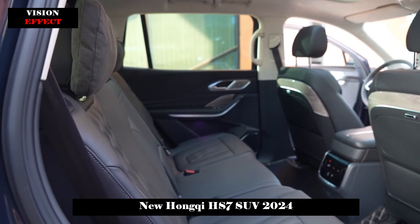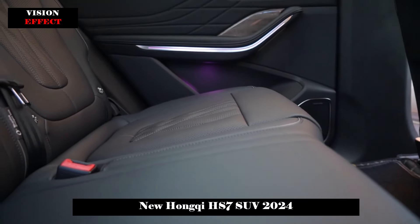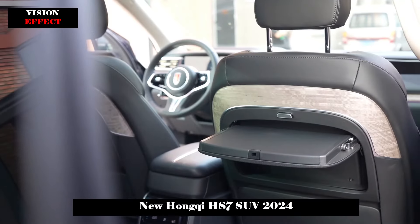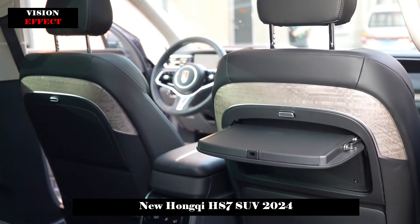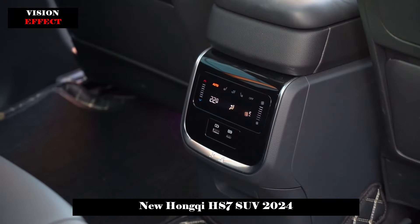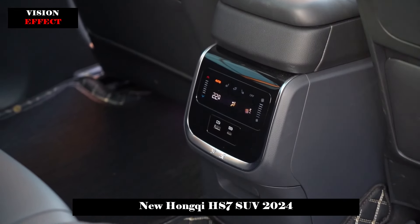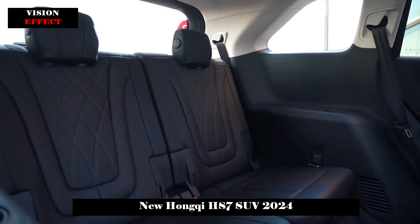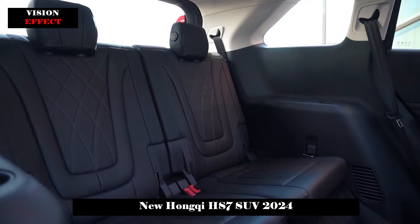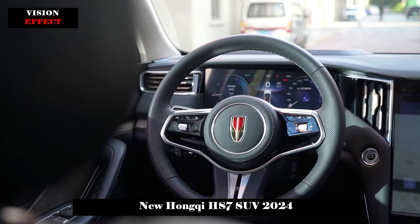The layout of the six-seater model is 2+2+2, with individual seats in the middle row and a small table that can be used for eating or working. The front seats provide electric adjustment and the seat material is a combination of genuine leather and artificial leather. The main driver's seat provides heating, ventilation, and memory functions. Both the front and rear seats have aviation headrests, and the backrest angle is adjustable.